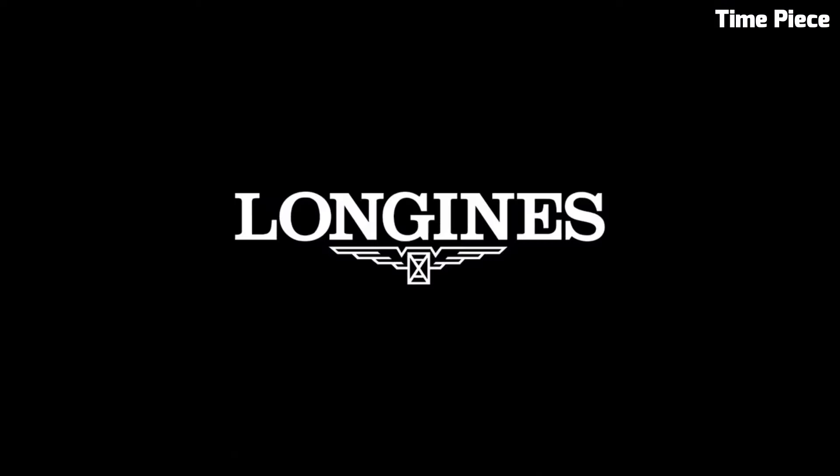Number 7: Longines Master 42M Collection Blue exudes timeless elegance and sophistication. Encased in stainless steel, the 42M watch features a captivating blue dial with intricate detailing. The striking blue hue is complemented by silver-toned hands and Arabic numerals, creating a visually appealing contrast.